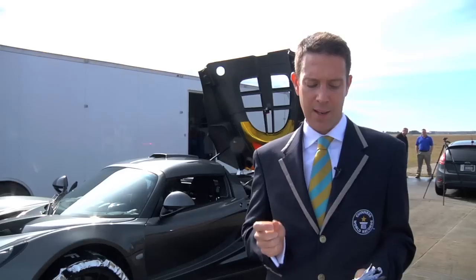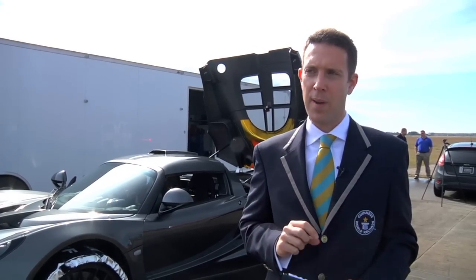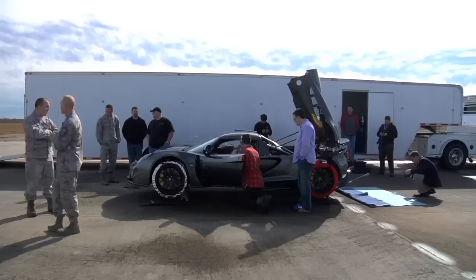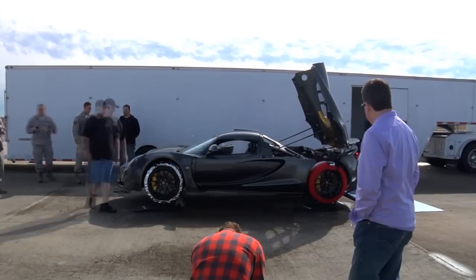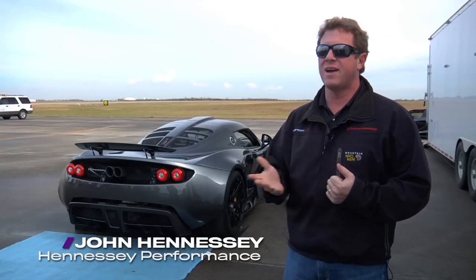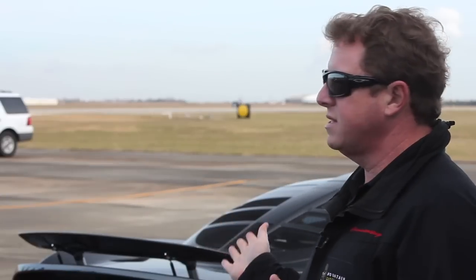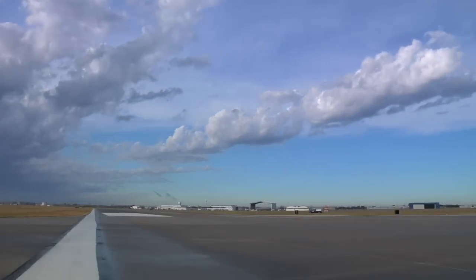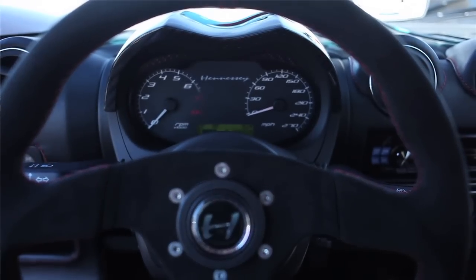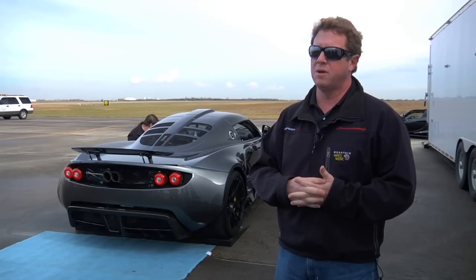The existing record for the fastest 0-300 by a production car was set by the Koenigsegg Agera R at 14.53 seconds. We've got an extremely fast car behind us, so I'm excited to see how this goes — I've got a sneaking suspicion this is going to go well today. The city of Houston and the airport system have given us access to one of their runways — basically 8,000 feet, running about 7,500 feet — to see what our seventh production Venom GT is capable of, potentially up to 250 miles per hour.